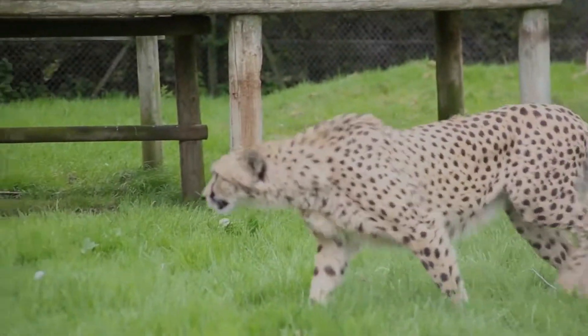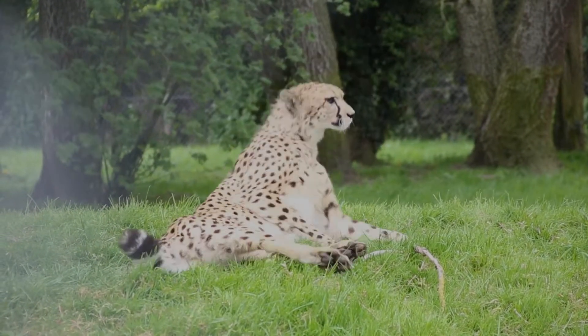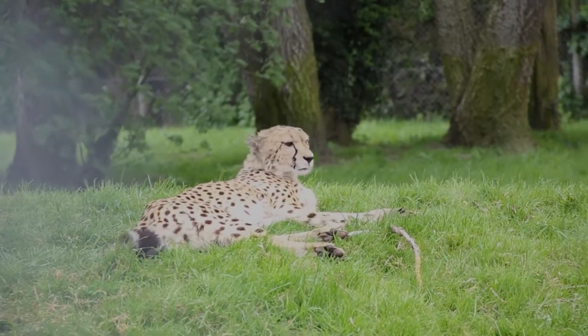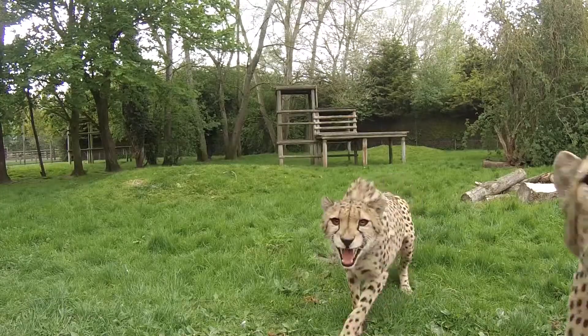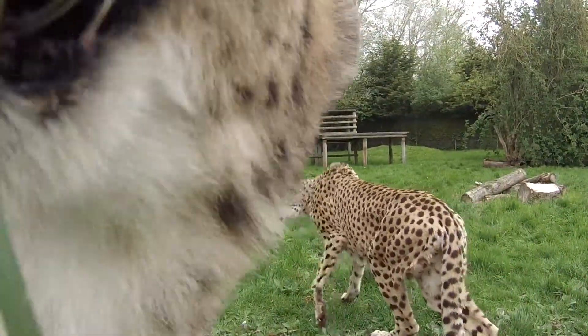Now it's time to get into the fast lane as we head over to cheetah territory. These world-class sprinters have been known to move at speeds of up to 100 kilometres per hour — that's faster than the UK speed limit — making them the quickest land mammal on the planet.